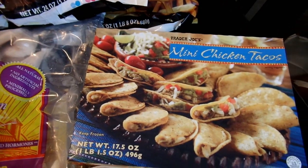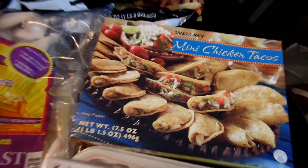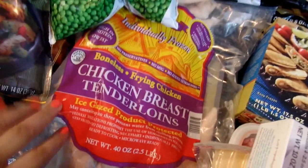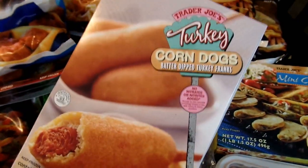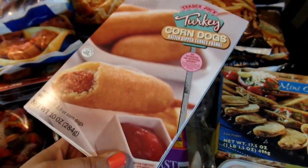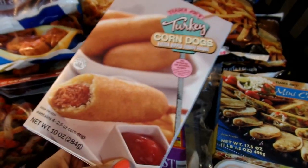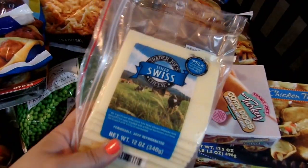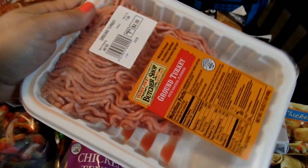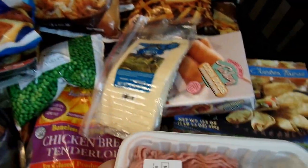The kids love the little miniature tacos, and this time I decided to try out the mini chicken tacos. I also got a bag of chicken tenderloins and thought I would try out their turkey corndogs — occasionally I get a craving for a corndog and these looked really good, so here's a little four-pack we can have for lunch one day. I picked up some Swiss cheese and some ground turkey for dinner. The price on the ground turkey was wonderful — only $3 a pound.